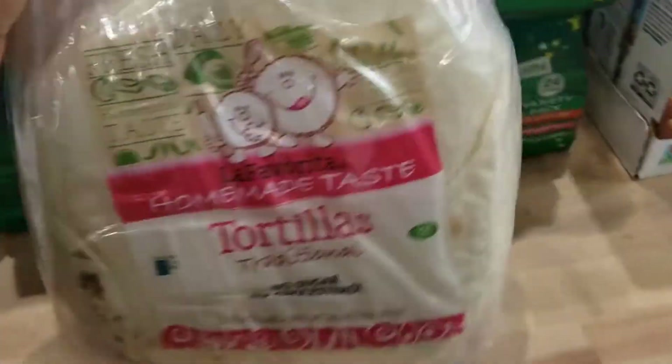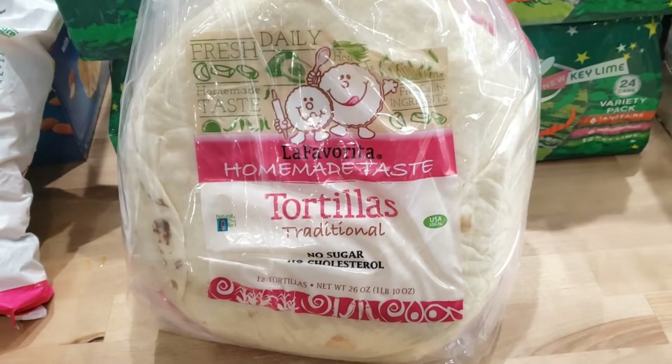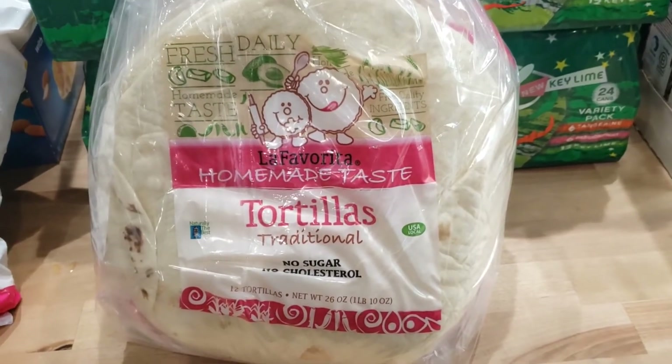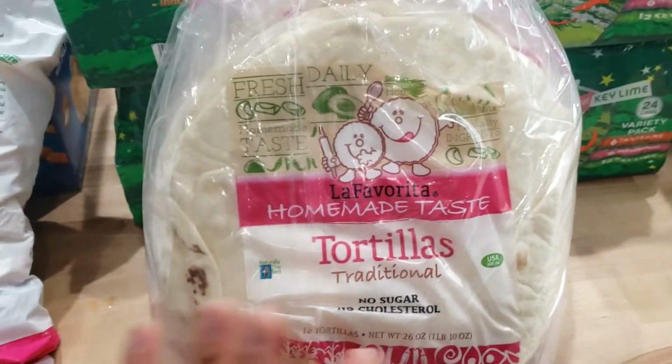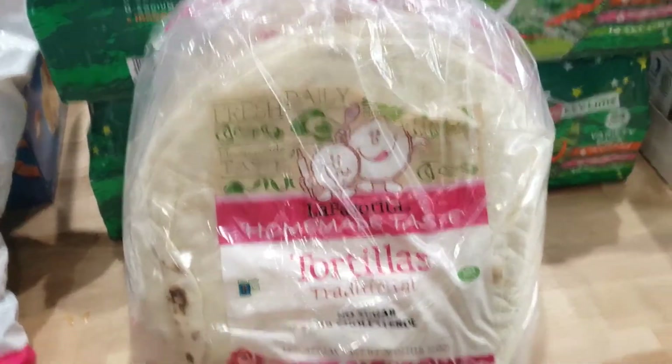One of the first things I got were some tortillas for the kids. They don't always eat exactly how we do and they need more calories and fat for sure, but we have some cheese that they can have some quesadillas — something easy.